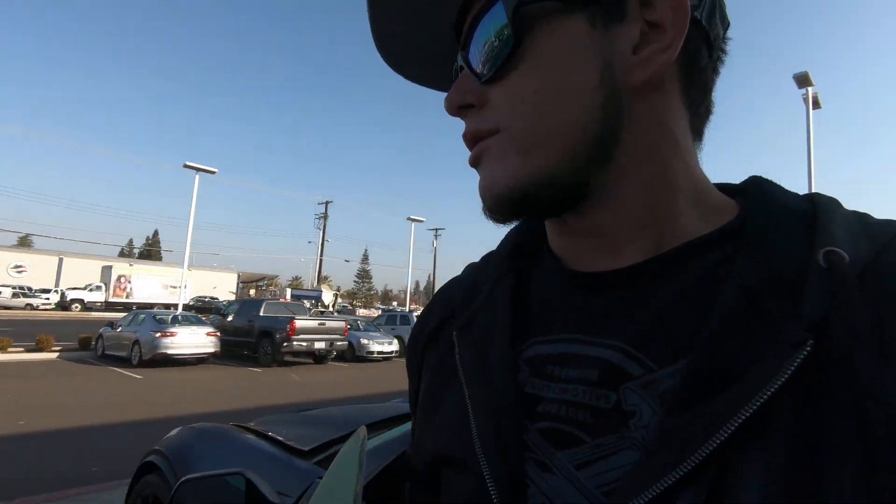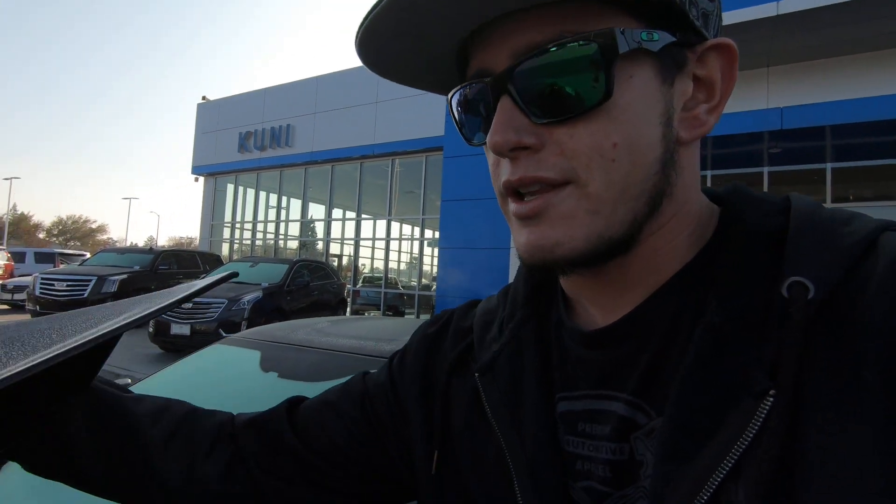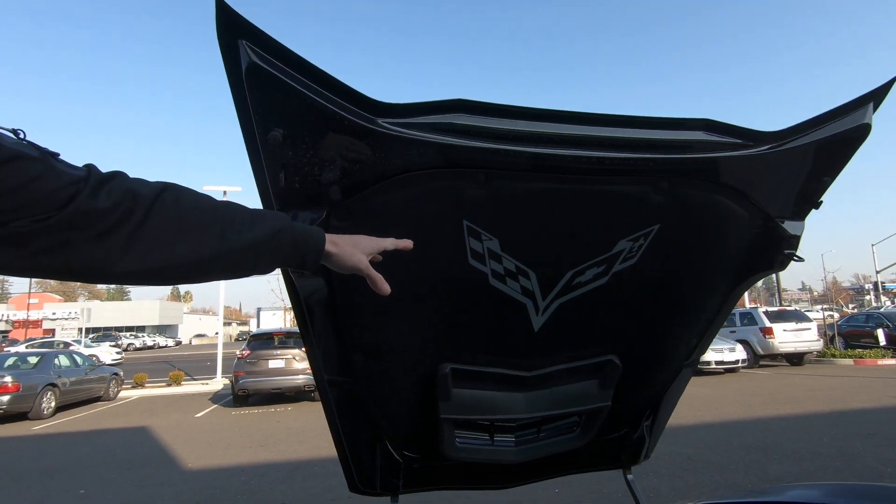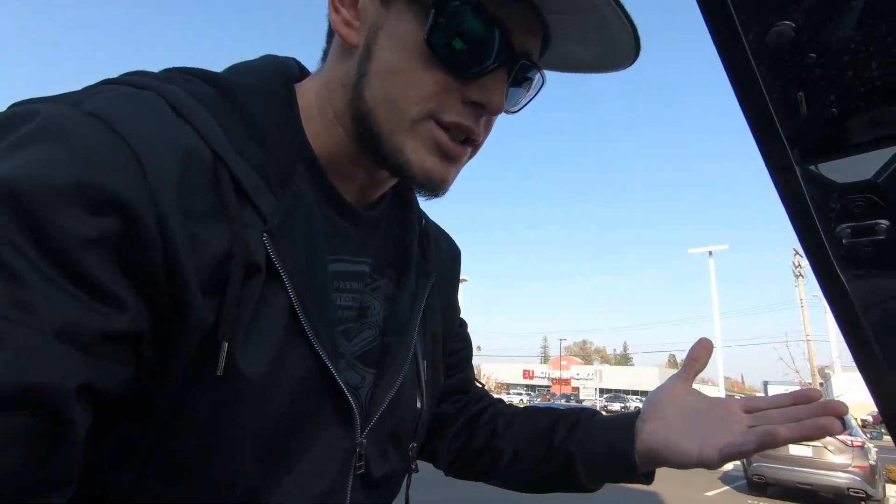There we go. Now we can do the hood part — most of you guys don't know, corvette hoods come up this way. And then the most phenomenal thing of it — you can't have too many logos, right? You just can't.